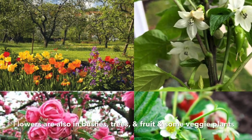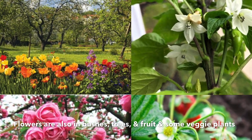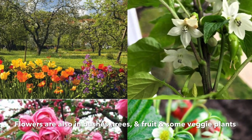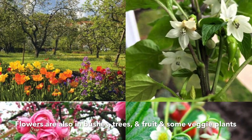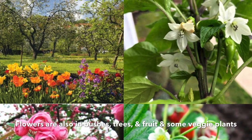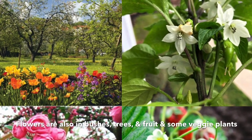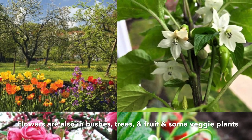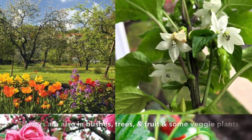Flowers are also in trees, bushes and shrubs, fruit plants, and some of our vegetable plants. Flowers are so beautiful. There's lots of flowers, like roses, tulips, sunflowers, daffodils, and pansies. There's lots of flowers everywhere.